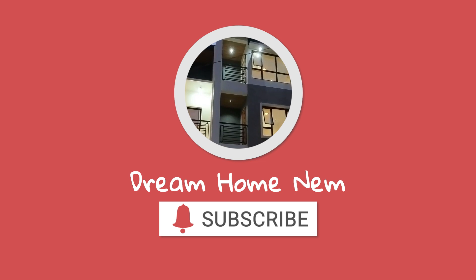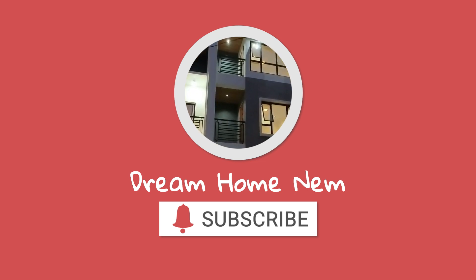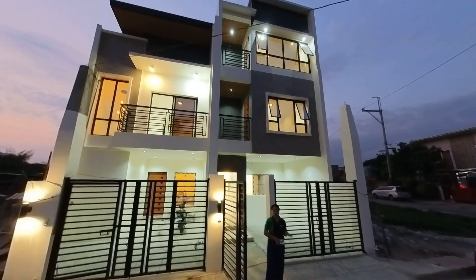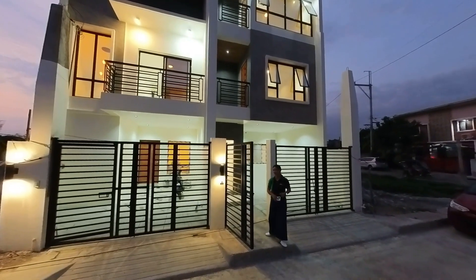This property sits on 68 square meters with a floor area of 131 square meters. It comes with four bedrooms, three toilet and bath, and one car garage. So let's check inside the house.